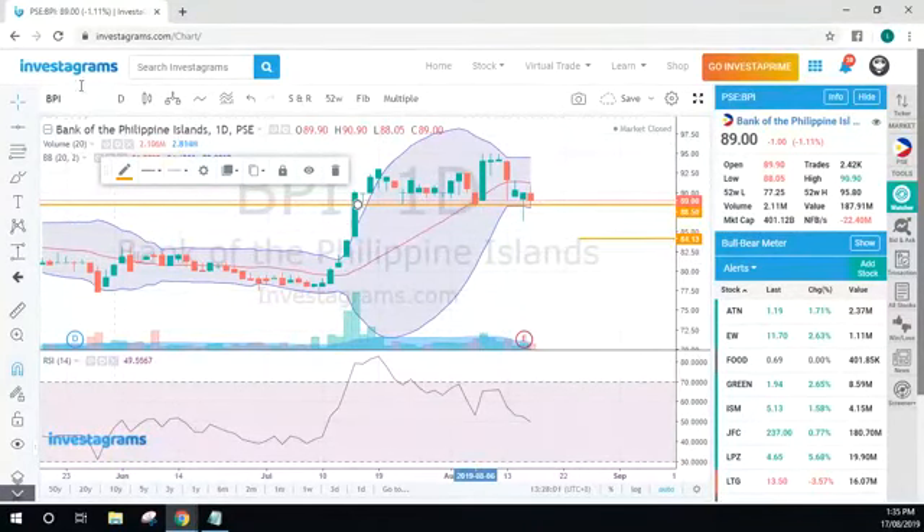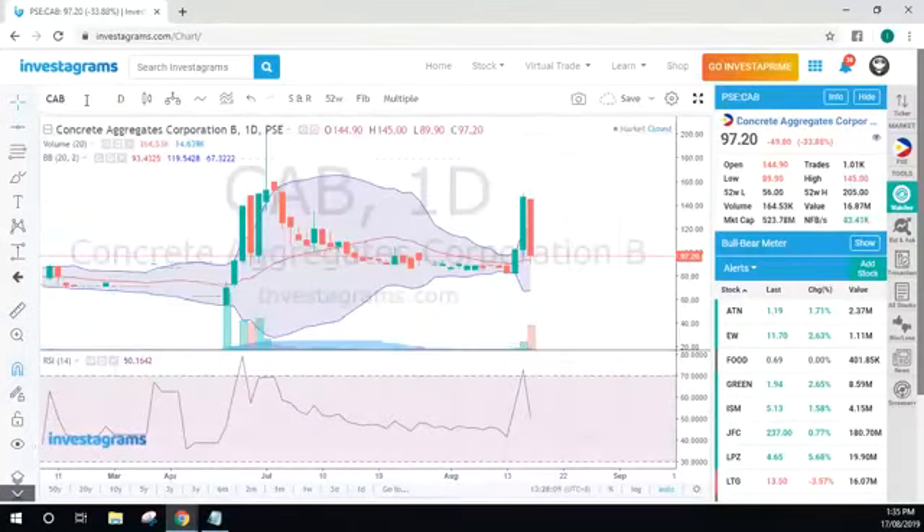CAB — how's everyone by the way? I can't seem to find your comments. Let me just check why that is happening — let me open another window for our Facebook page. There are 12 comments and I am not able to view them. Mark Briones, hi — present again.